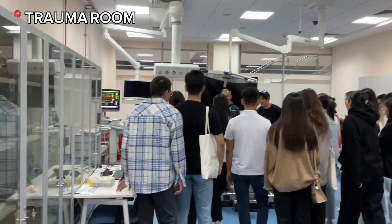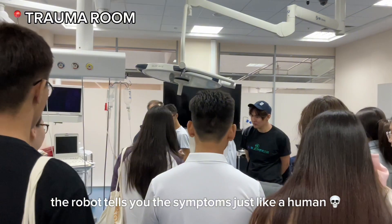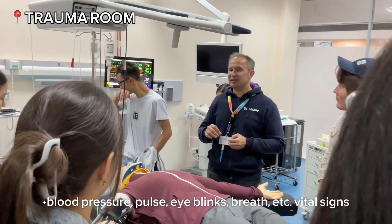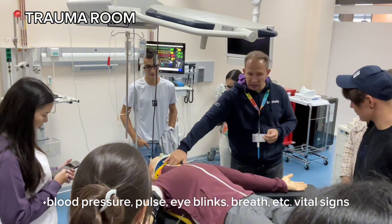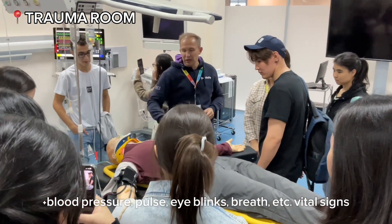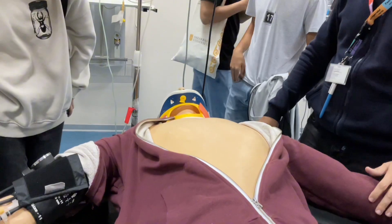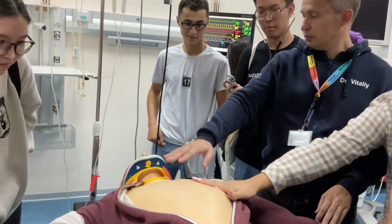He's able to blink and the pupils react to the light. The robotic patient says: 'I can't breathe, my chest hurts — help!' The facilitator responds: 'Don't worry, we're here to help you.' You can also touch the pulses on the hands, on the neck, on the legs, and you can hear breath sounds or heart sounds. He's breathing.